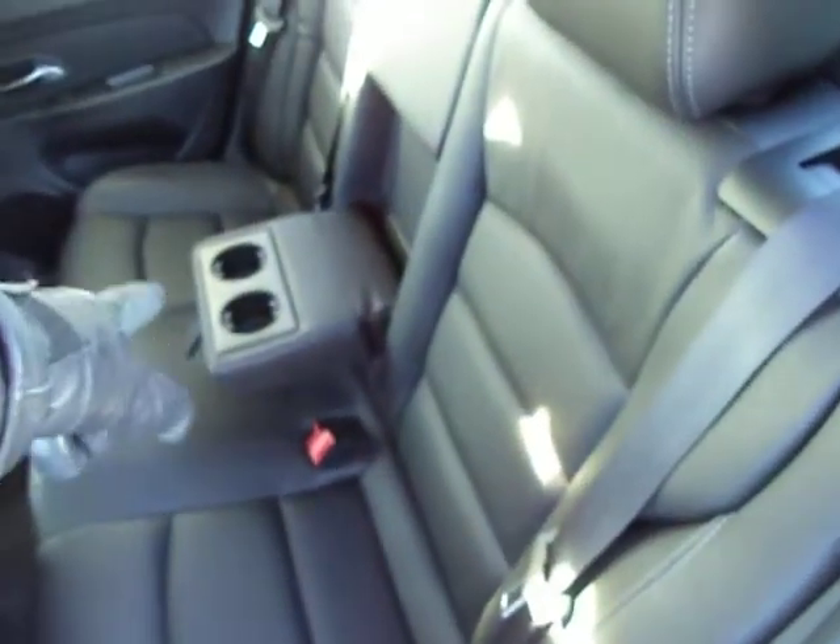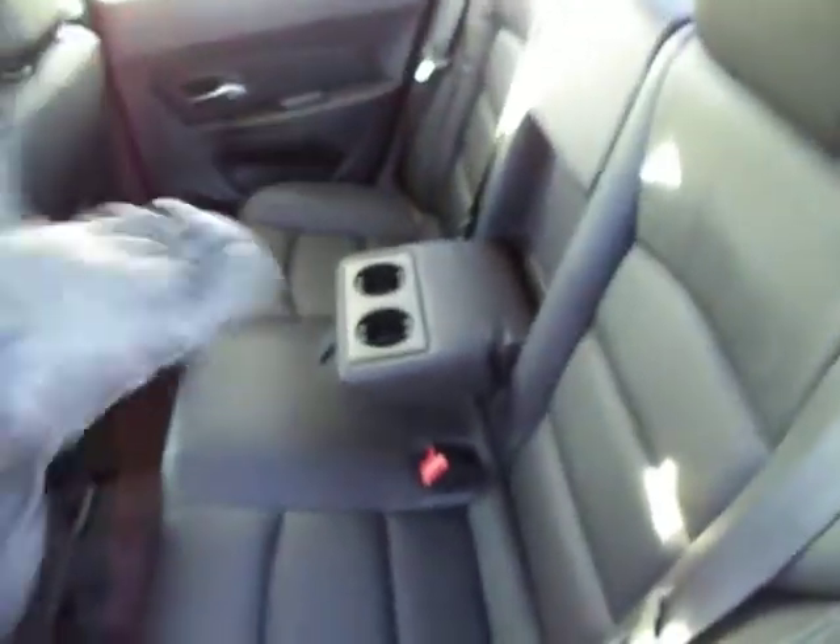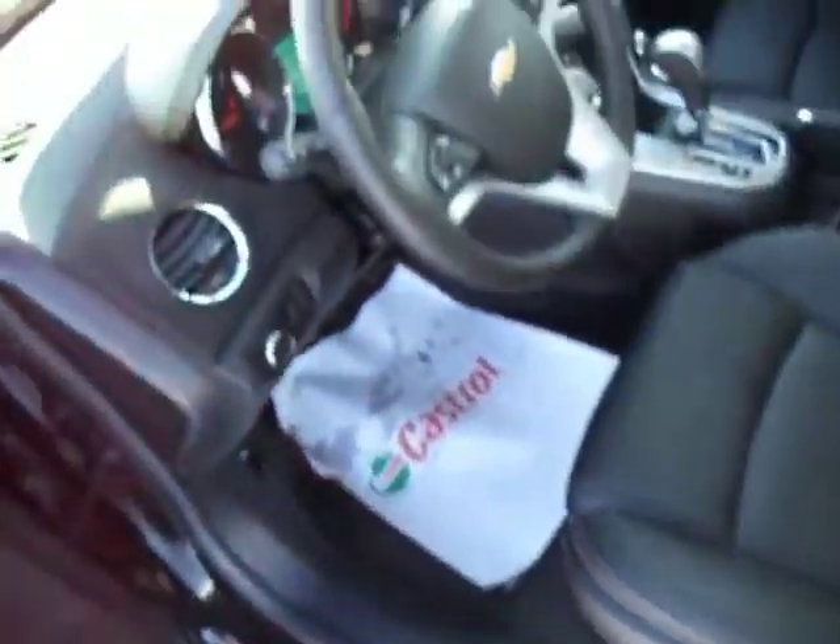Back seats here — you've got cup holders in the back. You know, if you take a trip to Tim Hortons or you've got kids, they can put their cups in there. You've got a six-way power driver seat here, great for getting nice and comfortable, especially for those long road trips, which you can definitely take with this.